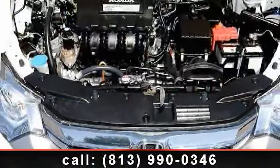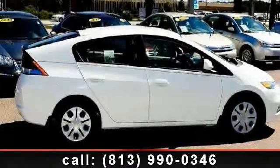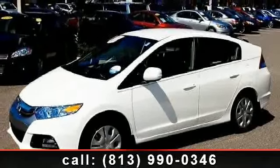Enjoy these notable features: adjustable steering wheel, climate control, power windows, traction control, front disc rear drum brakes, passenger airbag sensor, power door locks, and power steering.